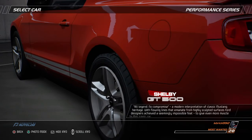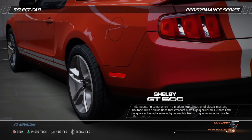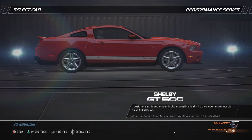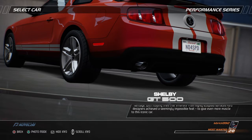All legend, no compromise. A modern interpretation of classic Mustang heritage. With flowing lines that emanate from highly sculpted surfaces, Ford designers achieved a seemingly impossible feat to give even more muscle to this iconic car.